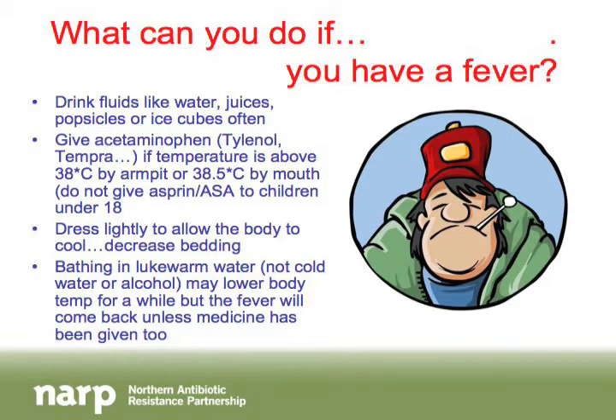What can you do if you have a fever? You don't want to take antibiotics if you don't need them, but there are lots of other things you can do. One of the best is to drink lots of fluids — water, juice, popsicles, and ice cubes. Alcohol is not a good option as it won't help at all.